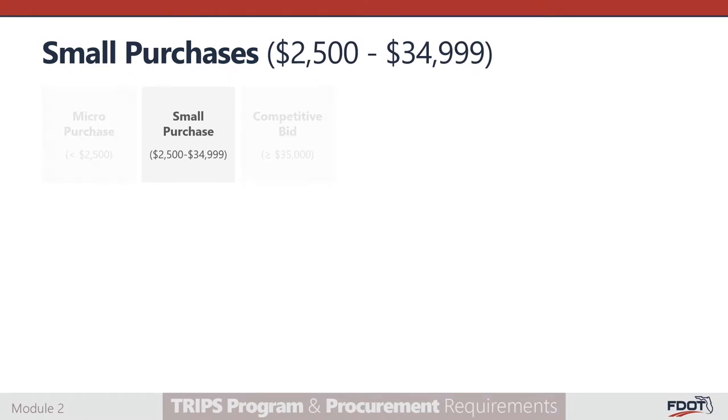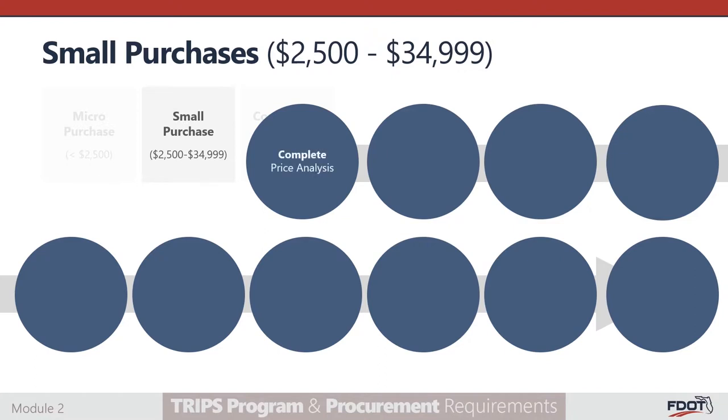For small purchases between $2,500 and $34,999, subrecipients should adhere to the following steps. Complete a price analysis prior to seeking quotes. The purpose of the price analysis, sometimes referred to as an independent cost estimate, is to demonstrate that the quotes solicited are fair and reasonable and in line with the anticipated costs for the goods and services being procured. Generally, a comparison of proposed prices received in response to the solicitation is sufficient to establish price reasonableness. Other methods may include comparison of catalog or market prices, comparison of regulated prices such as utility purchases, or comparison with recent prices for similar goods or services.